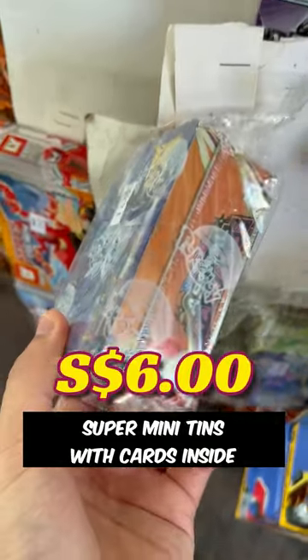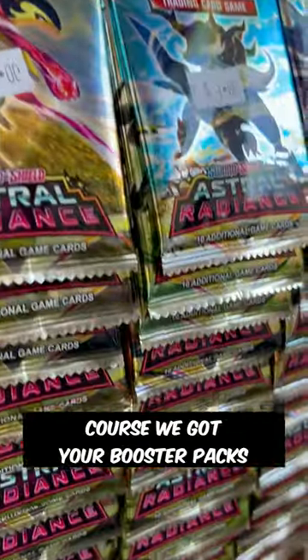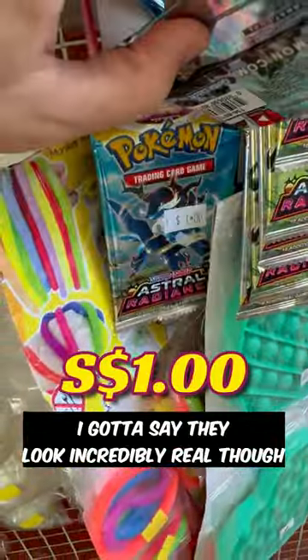These are like super mini tins with cards inside. They've got these packets that look like decks but it's just more random cards inside. Of course, we got your booster packs and I gotta say, guys, they look incredibly real though.